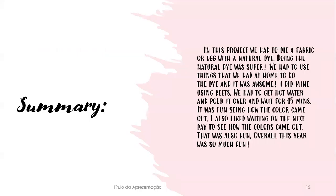Here is my summary. In this project, we had to dye fabric with a natural dye. The natural dye process was super neat — we had to use things we had at home to make the dye. We had to get hot water, pour it over, and wait for 15 minutes. It was fun seeing how the colors came out, and I also liked waiting until the next day to see the results. It was so much fun.